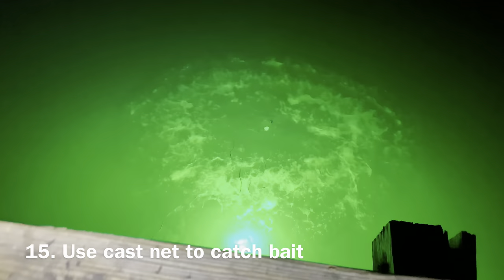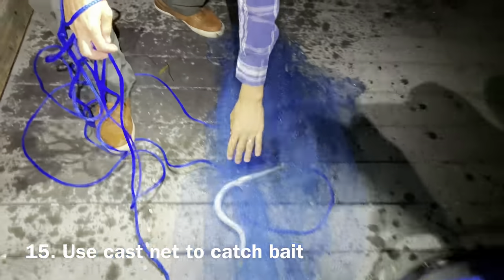Number fifteen. Use a cast net to catch some of the bait that comes to your light. This is what the big game fish are after. Why not give them what they want?